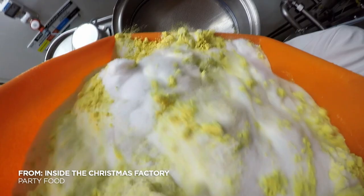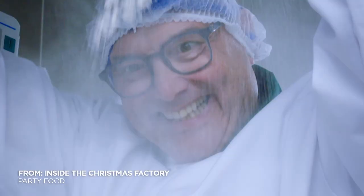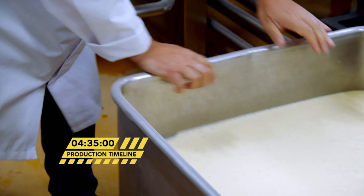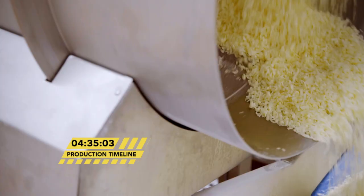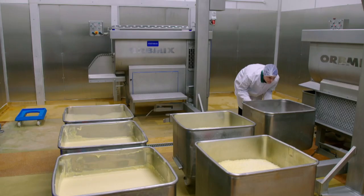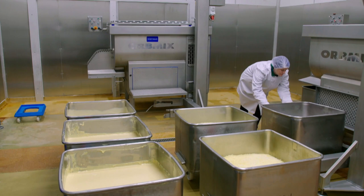In the factory, I'm making quiche Lorraine, perfect for the post-turkey Boxing Day buffet. Four and a half hours on from Santa's ingredient delivery, I'm taking the bacon and cheese through to mixing, where Ellen has the chilled-out savoury custard we made earlier.